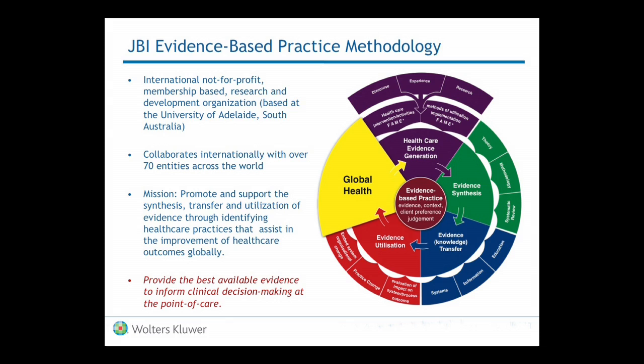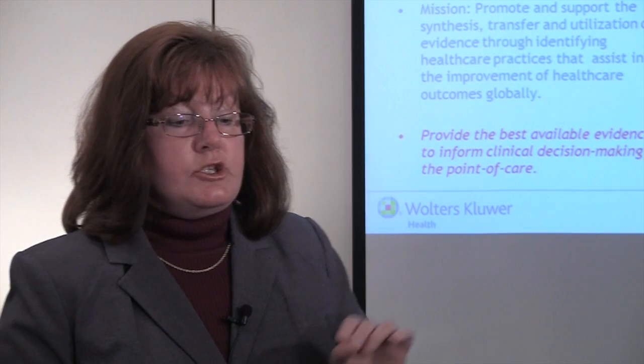The JBI methodology fits each of these pieces. Their first piece is healthcare evidence generation, where they actually take a look at all the research that is out there. Their second piece is evidence synthesis, which is basically the same as evidence appraisal. Their third piece is evidence knowledge transfer, which is the evidence implementation piece. They have evidence utilization where evidence is in use, and during that piece they actually go back and evaluate whether the practice changes put into place have really made a difference for patients and practice.